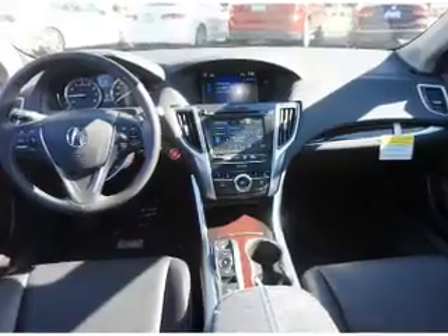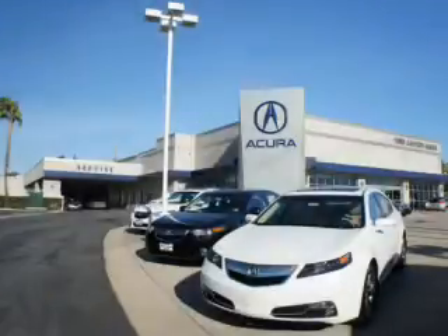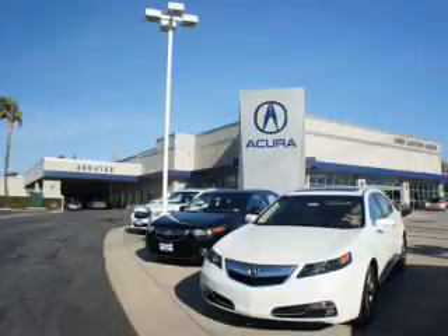Great quality at a great price. Call or click to contact us today. At Weir Canyon Acura, you can be sure you'll get the right vehicle for the right price. And that's just the beginning. At Weir Canyon Acura, get the respect and great price you deserve.